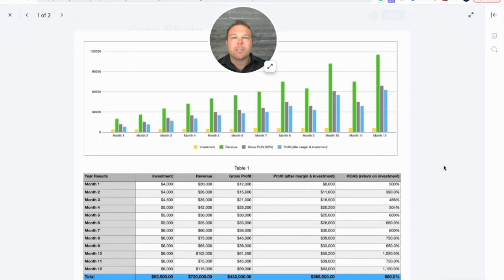You're going to see spending $4,000 and making $20,000 back. If you jump ahead six months, spending $5,000 — just a little bit more — return $55,000 back. And then if you jump ahead to 12 months, spending $6,000 in management and ad costs, but getting $115,000 back.